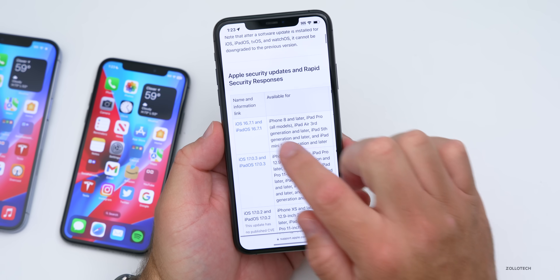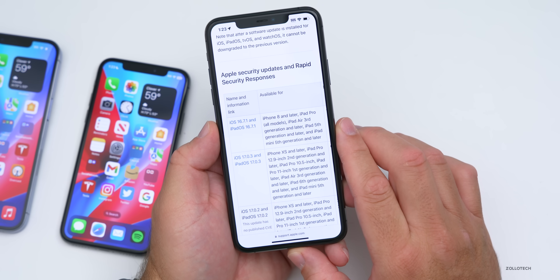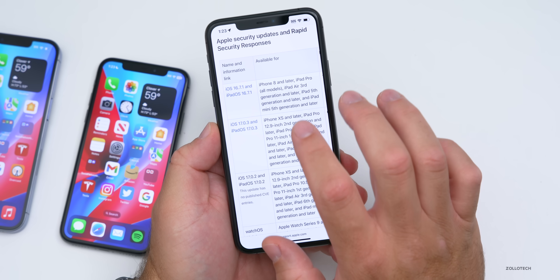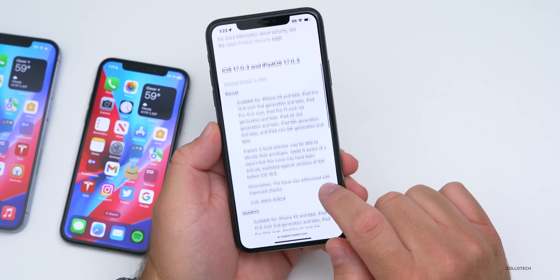On Apple's security page we can see iOS 16.7.1 and iPadOS 16.7.1, which are both out. These updates address the same security vulnerabilities as iOS 17.0.3.